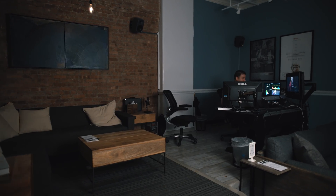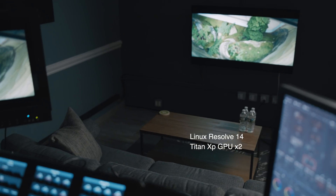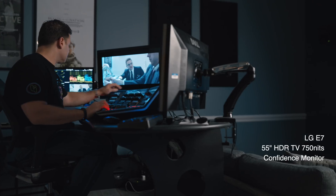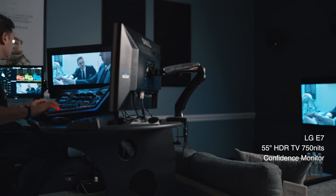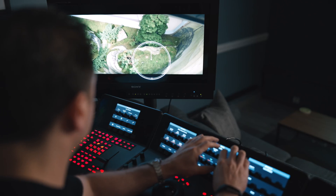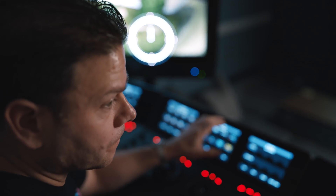Once we started getting into HDR projects, we wound up switching my room around. We took my console and moved it to the back of the room, changed the whole front console to make it the client room. Now I'm raised up behind them, almost like a theater-type feel. In talking with Steve, he said that he didn't have to do too much work to tweak some of that stuff — a lot of it was effortless.